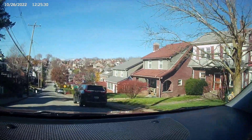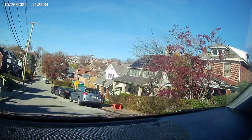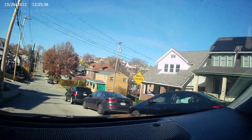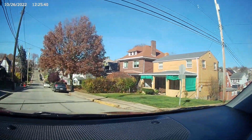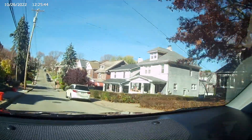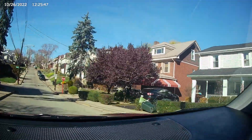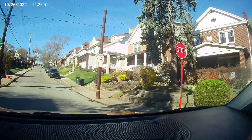I'm starting to catch on that Pittsburgh just has bumpy roads in general. Maybe it's because of the hills, maybe it's because our infrastructure isn't super great when it comes to roads. There are a lot of bumps and potholes in a lot of neighborhoods, and they seem to be continually fixing but never actually fixing. So I really apologize for the bumpy ride.